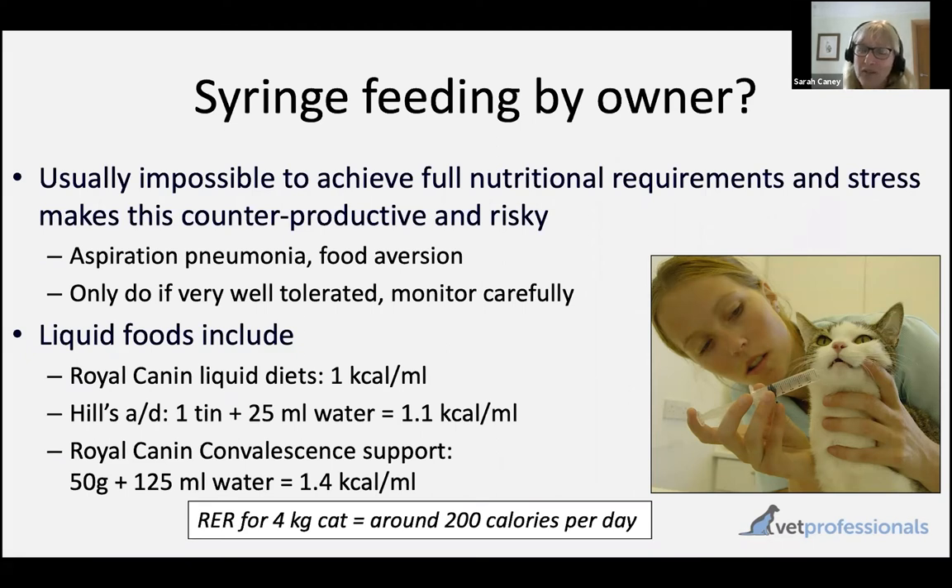The thought of syringing 200 mls into a cat is very difficult, and most cats will really dislike this approach. That can make it very counterproductive — causing a lot of stress, fear of their carer, risk of aspiration and pneumonia, and also a significant risk of causing a food aversion where the cat starts to associate food with unpleasantness and decides it's just not going to eat. Syringe feeding is almost certainly something I would never bring up with a carer. But if they volunteer that they'd like to try it, I will have a serious discussion about the many disadvantages and concerns.